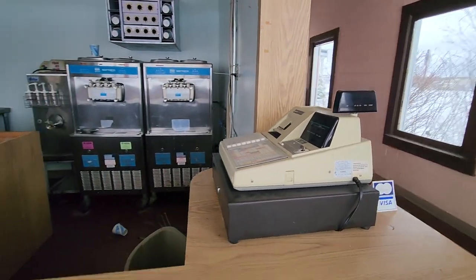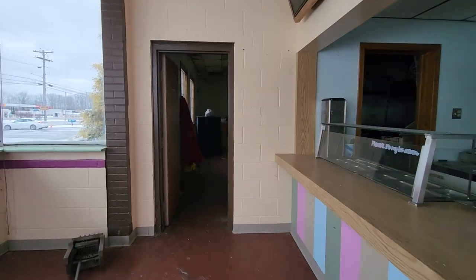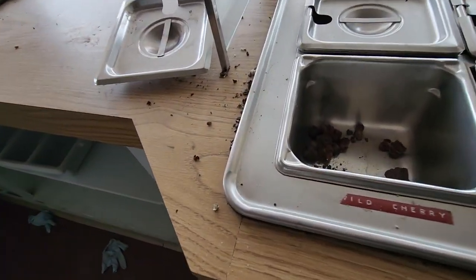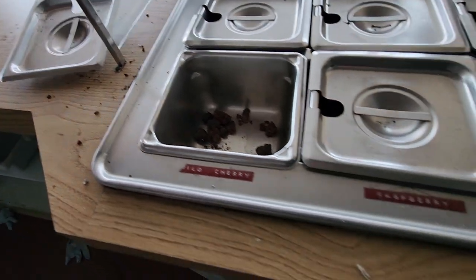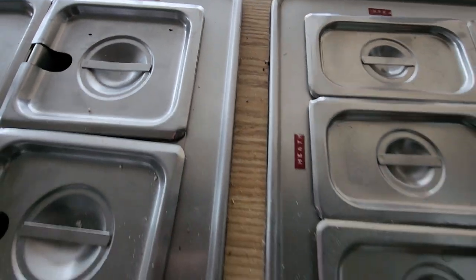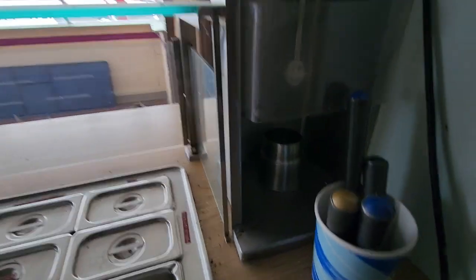There's your cash register. Let's go see what goes on behind the scenes at an ice cream store. Go back here — now here's where you get your toppings. We've got wild cherry, but there seems to be more poop in the wild cherry dispenser. Raspberry, black cherry, coconut, pineapple, Oreo, Butterfinger, Snickers. There's your flurry mixer right there.